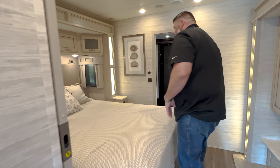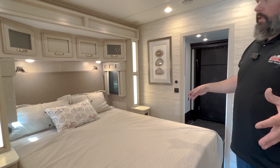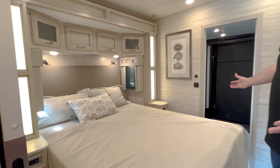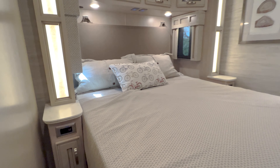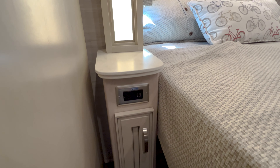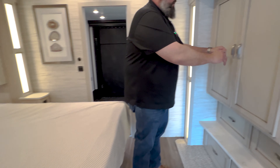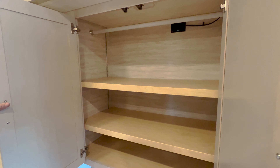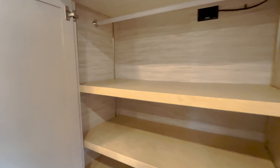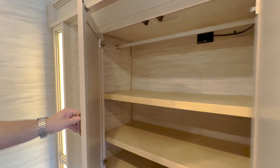Moving back, this one does have the larger garage, so you get a queen bed — still a nice size with good space on each side, with nightstand areas. There are shelves here that you can take out to use as a hanging wardrobe, and then you've got all your drawers below.